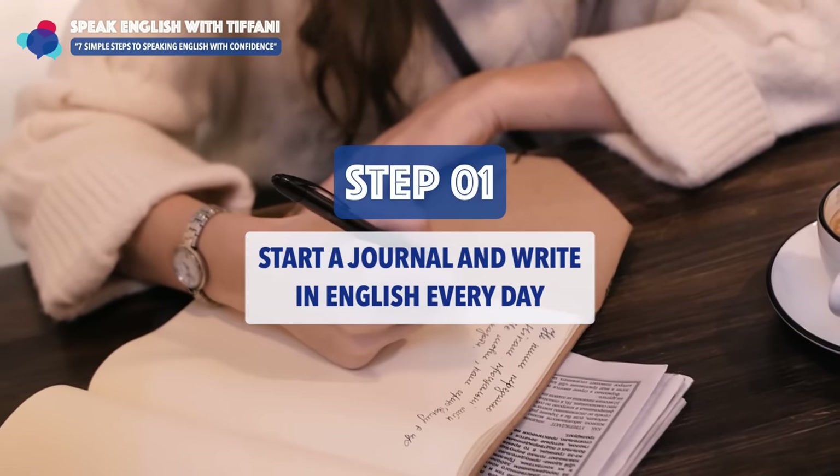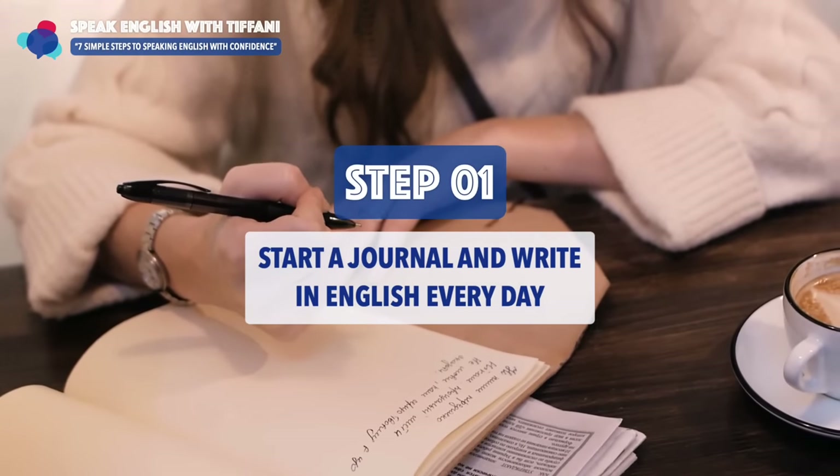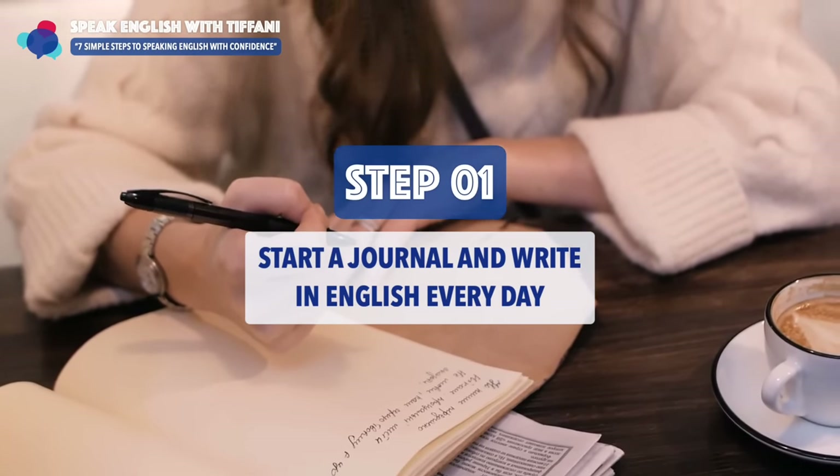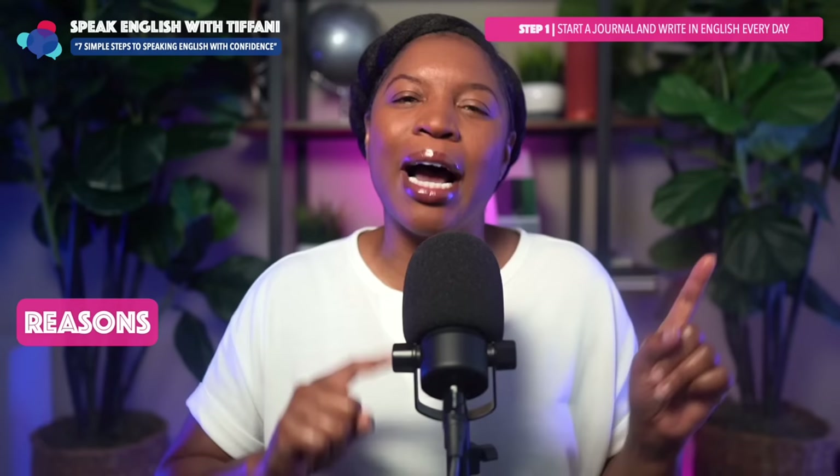Start a journal and write in English every single day. In order for you to speak English with confidence, you must first start by writing in a journal every day. Now you're probably thinking, wait a minute, teacher Tiffany — I want to speak, not write.